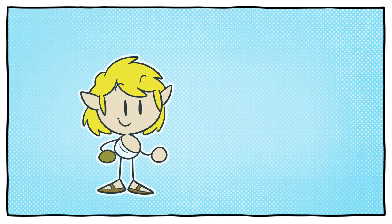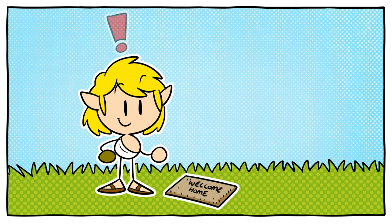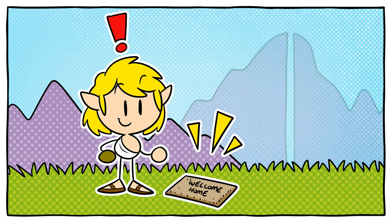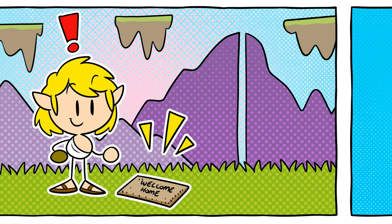Why does Tears of the Kingdom have the same Hyrule map as Breath of the Wild? While The Legend of Zelda: Tears of the Kingdom expands the game world of its predecessor by exploring skies and caves, all of these new areas have literally been built on top of the existing Breath of the Wild topography.